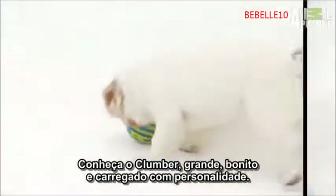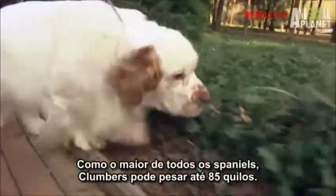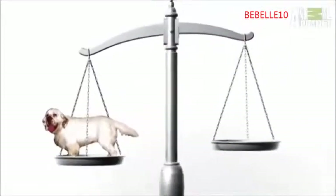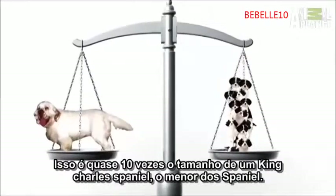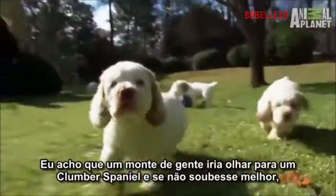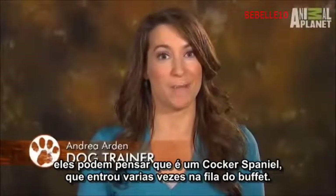Meet the Clumber: big, beautiful, loaded with personality. As the stockiest of all spaniels, Clumbers can weigh as much as 85 pounds — that's almost ten times the size of an English Toy, the smallest of the spaniel breeds. A lot of people might look at a Clumber Spaniel and think it was a Cocker Spaniel that had made a few too many trips to the buffet line.